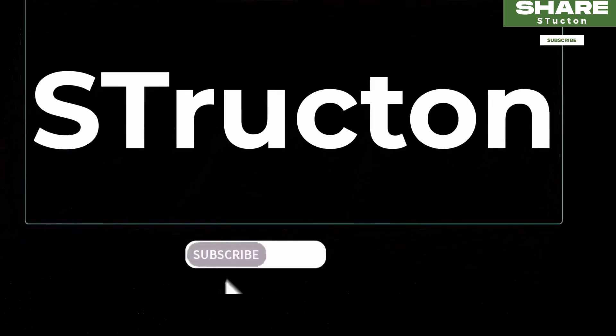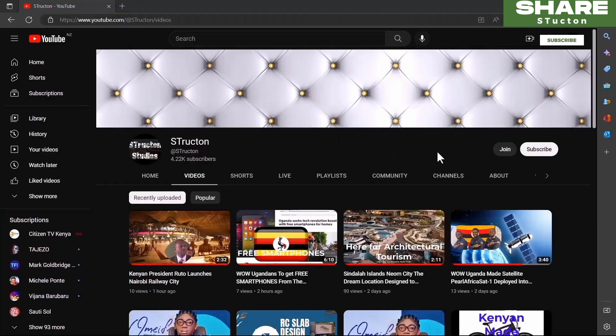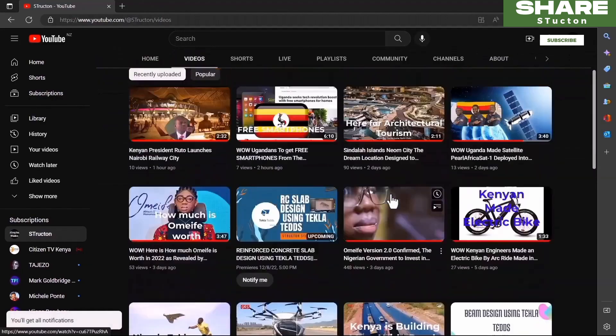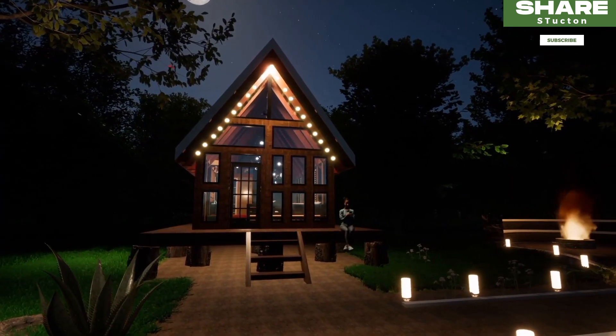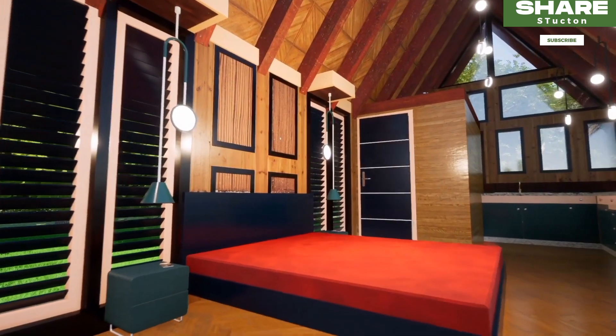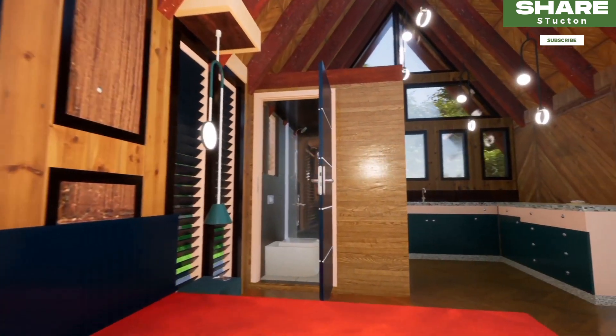This is Structon. If you are interested in technology news in Africa and beyond, then this is the right channel for you to subscribe. We also do design tutorials, from architectural designs, interior designs and structural design, alongside technology news in Africa.